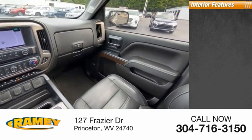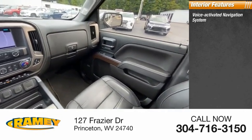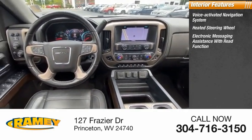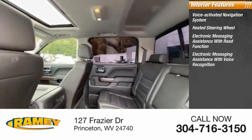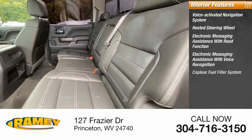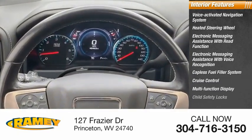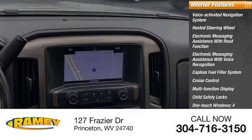Inside you'll find a voice-activated navigation system, heated steering wheel, electronic messaging assistance with read function, electronic messaging assistance with voice recognition, capless fuel filler system, cruise control, multifunction display, child safety locks, and one-touch windows — four.